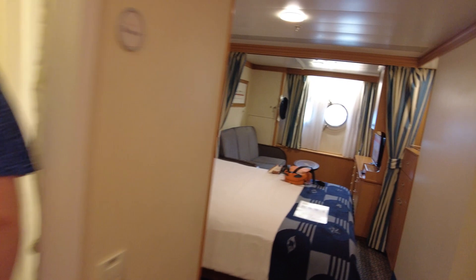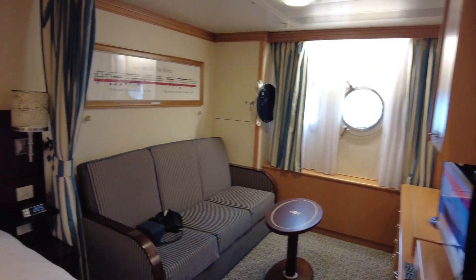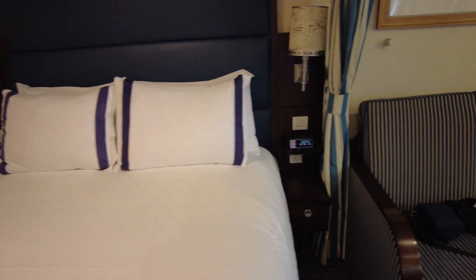So there it is — that is our stateroom. We are right at the bottom of the ship, right on deck one. But that's what we paid for, we paid for this level of room, so we were expecting that. All in all we can't complain. I'm going to put the camera down for half an hour and have a little bit of a relax now we're on board.